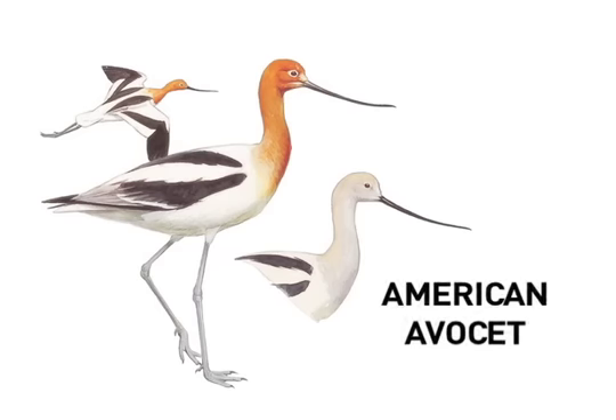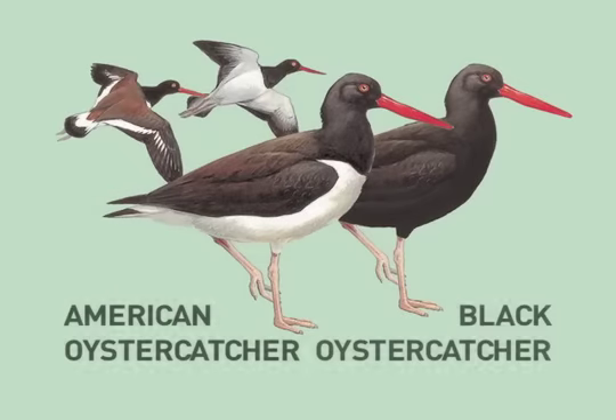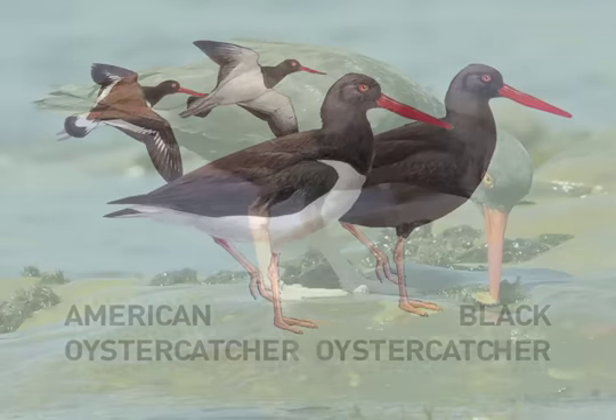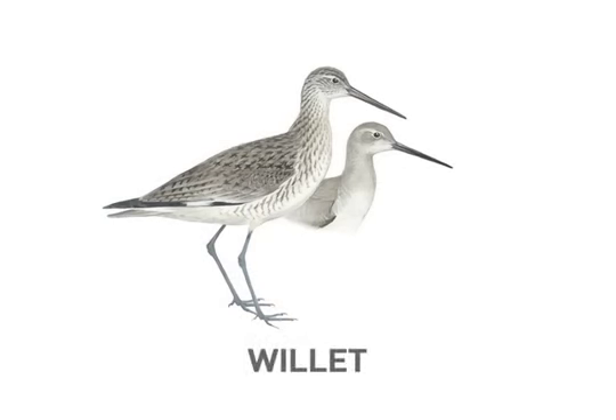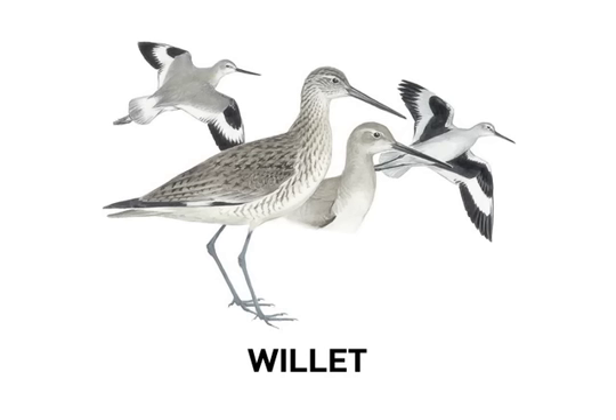Also recurved but in a slimmer, more refined way is the bill of the handsome American Avocet. The bills of oystercatchers are straight with a stout, bladed shape appropriate for their function of prying open mollusks. The Willet is a large shorebird that seems somewhat generic until it opens its wings and or its mouth — the bold black-and-white pattern and loud repetitive cries are hard to miss.